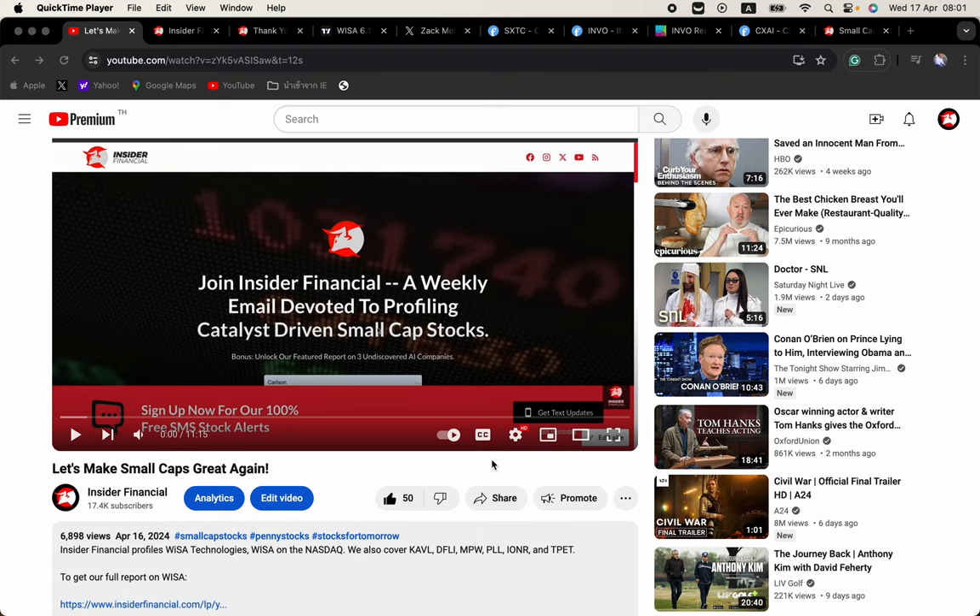Hey there fellow traders, welcome back to Insider Financial. I'm Alex Carlson. In this video we will recap today's small cap action and discuss our trading plan for tomorrow.